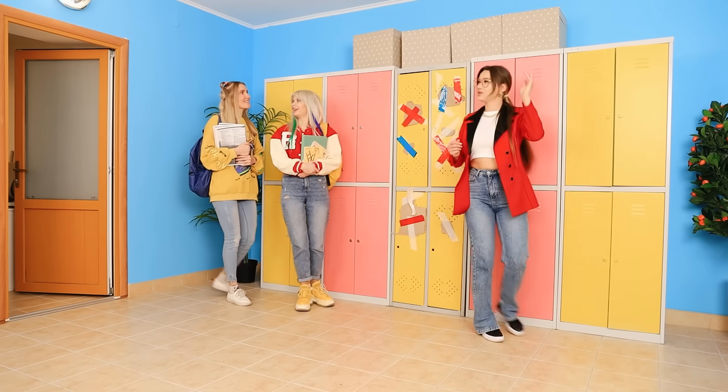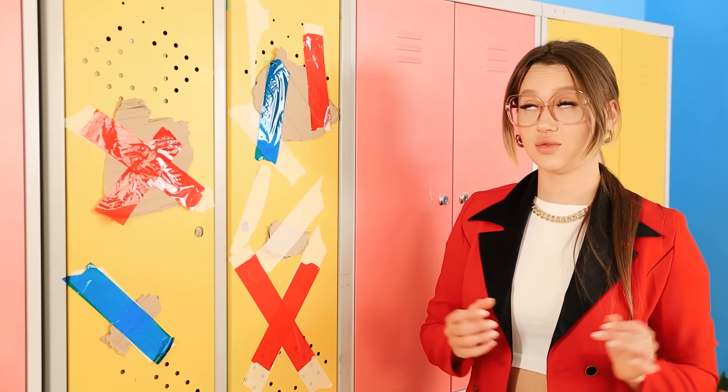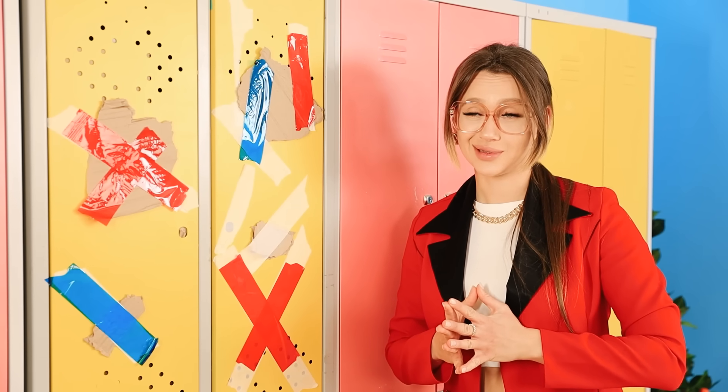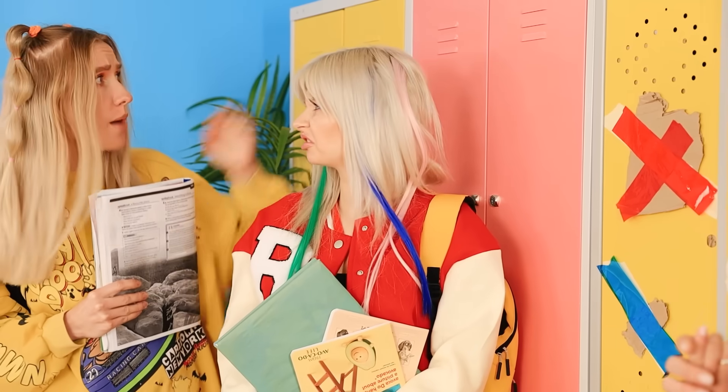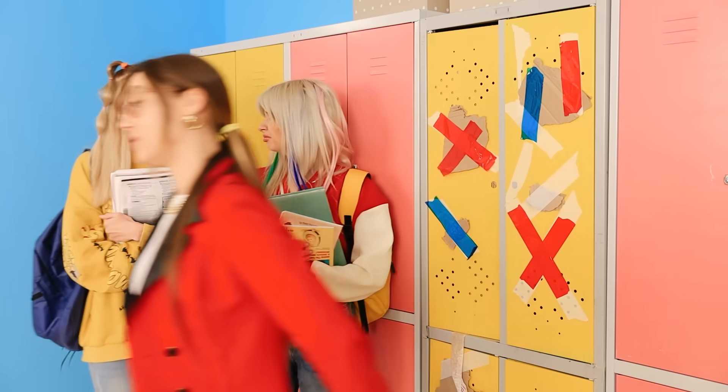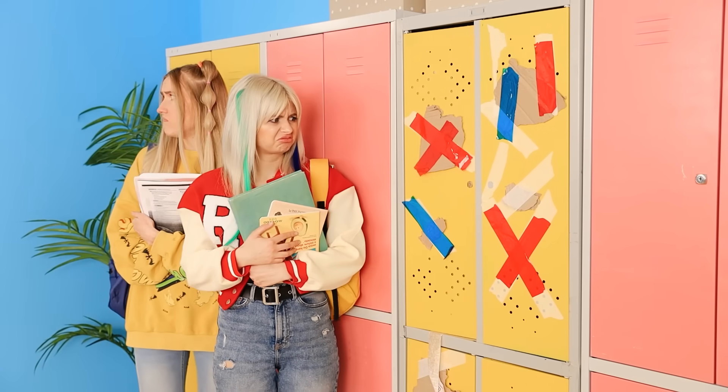Welcome to Troom School! This building is full of knowledge! By the way, those are your lockers! You have got to be kidding me! How about these? The first rule of our school is never argue with the principal!